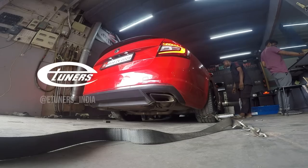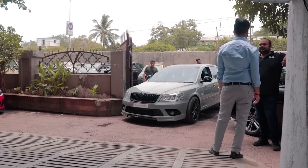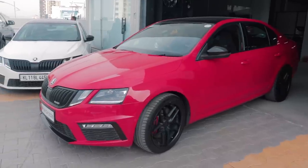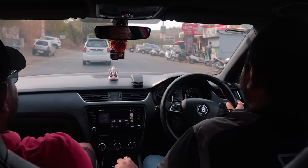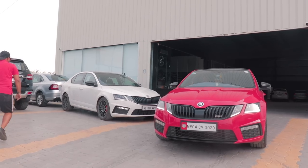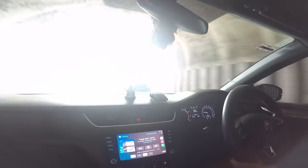Big shoutout to E-Tuners India and Mechanics Automotive for inviting us on this trip. Both brands always support our wacky and weird ideas just like this video. If you're from Mumbai or Pune and looking to upgrade your VAC car into a proper monster, Mechanics Automotive is the place to go and E-Tuners is the official tuning partner. This crazy VRS you see with us has been built by these brands.